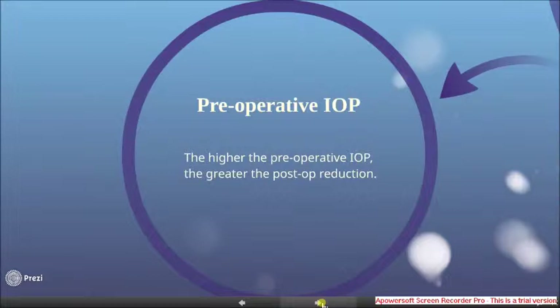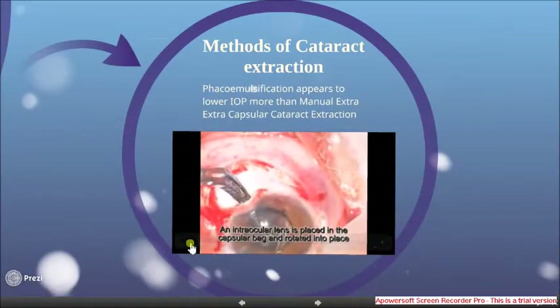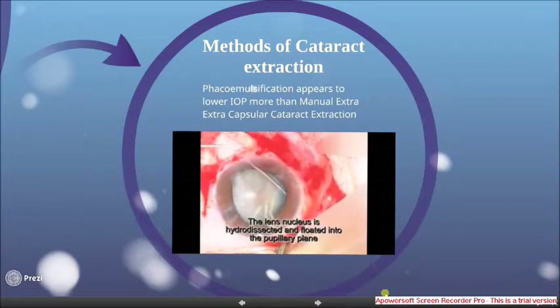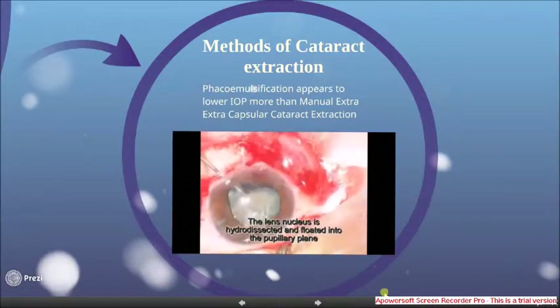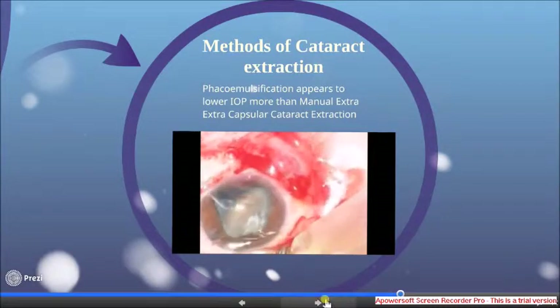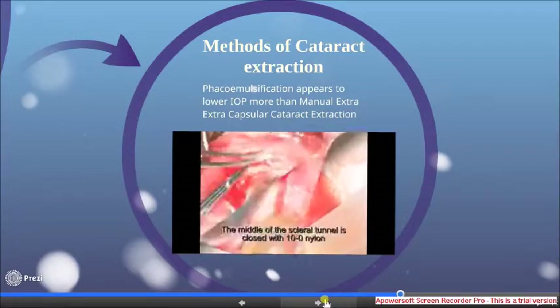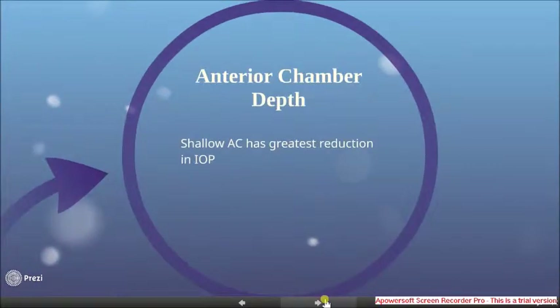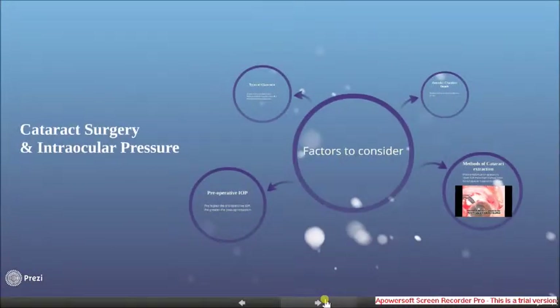The next factor to consider is preoperative intraocular pressure — the higher the preoperative IOP, the greater the post-op reduction. Next, the type of surgery actually makes a difference. Phacoemulsification appears to lower IOP more than manual extracapsular cataract surgery. This video shows an extracap surgery, which was more commonly done in the older days, and this might actually explain why earlier studies didn't show much benefit. Finally, the depth of the anterior chamber: those with shallow anterior chambers have the greatest reduction in intraocular pressure after cataract surgery.